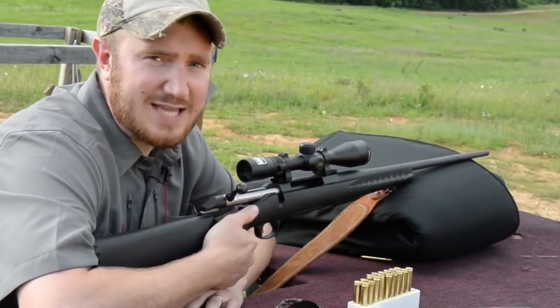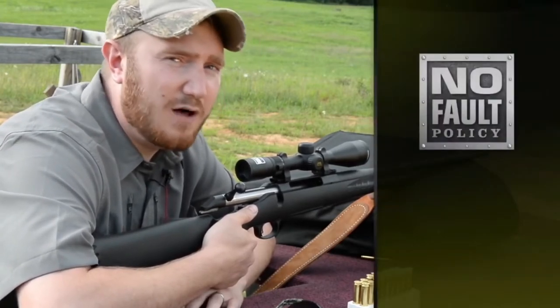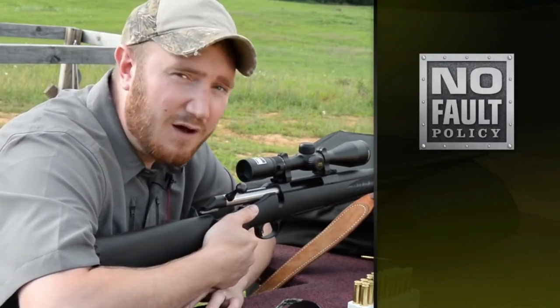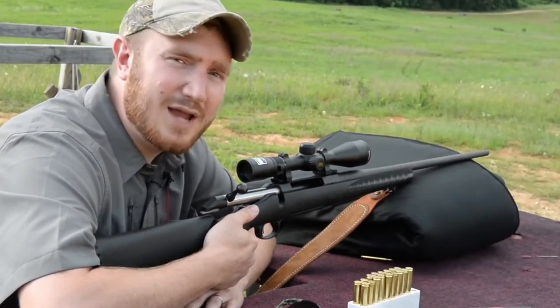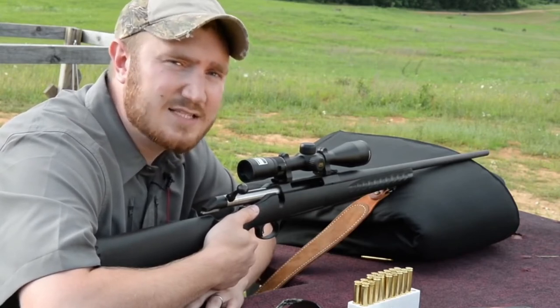Because we know that things happen in the field, Nikon has backed this product with its no-fault policy. So if something does happen, even if it's your fault, you can send it in to Nikon and it will be repaired or replaced at no charge to you. To find out more about Nikon's Buckmasters II line, please visit Nikon Sport Optics.